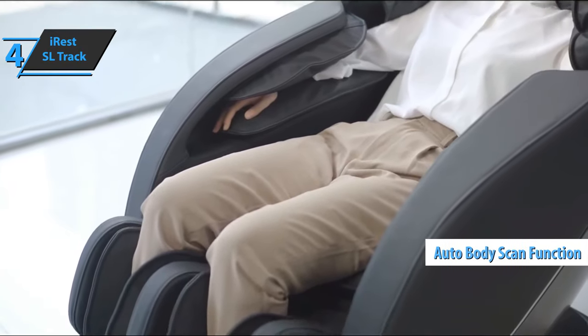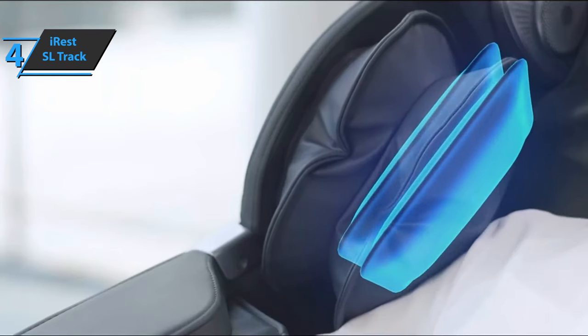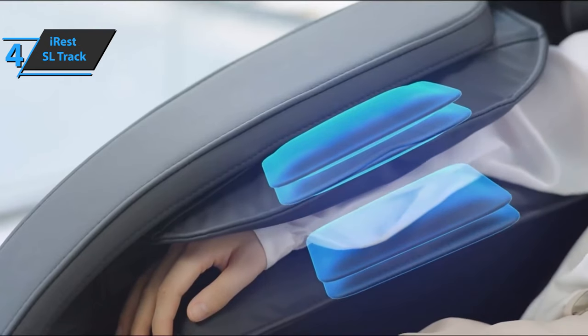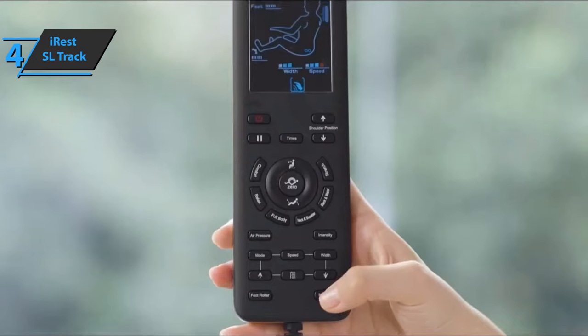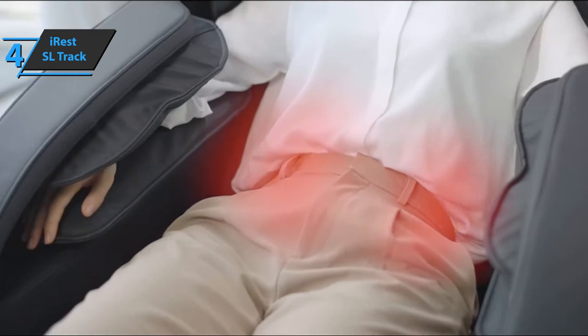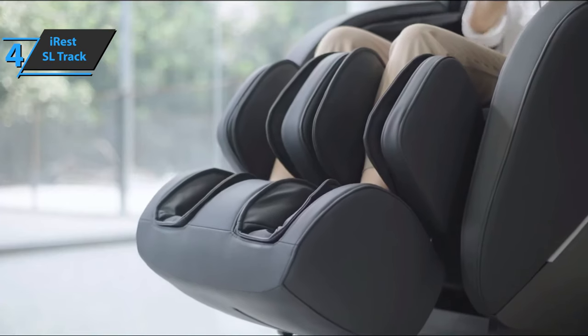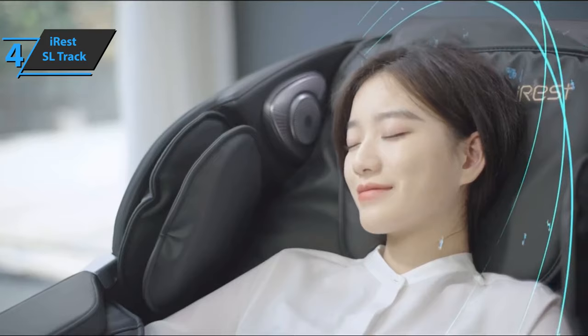There's also the auto body scan function, which helps detect your weight as well as the width and height of your shoulders as soon as you sit down. In order for you to enjoy the excellent massage of the lower extremities, there are air cushions below that work in combination with mechanical rollers for foot massage. There are also high-quality Bluetooth speakers that allow you to listen to your favorite music during the massage, and thus complete the entire experience. Good stuff — a thumbs up from here.